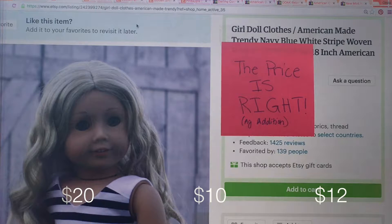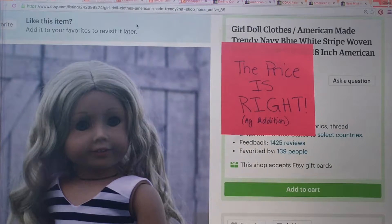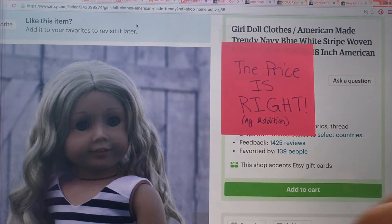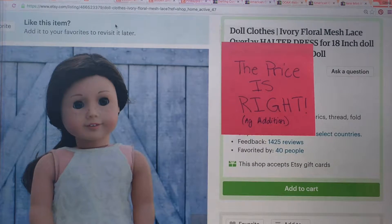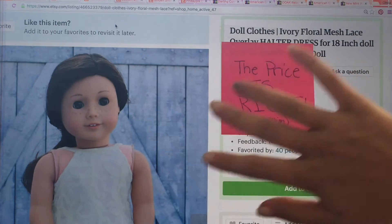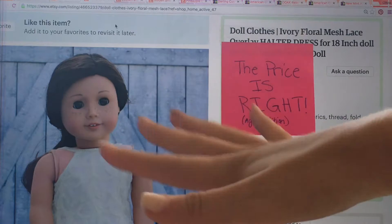B guesses $12. The answer is $10, so mark it wrong. I have her tallying over here — you guys can't see it. The next thing is a halter dress. I'm not showing you the whole picture because then you'd see the price. Just part of the dress. Also, we're on Etsy right now — I forgot to tell you that.